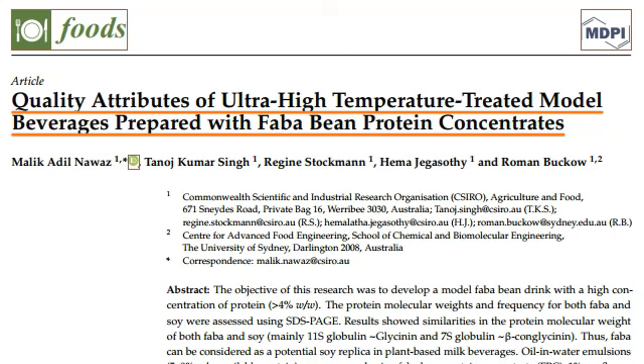Quality attributes of ultra-high temperature treated model beverages prepared with fava bean protein concentrates. In this presentation, our goal is to offer you a quick summary of the research and conclusions. Please follow the links to review the research in further detail. Thanks to all the authors and publishers for making this research public, thereby advancing science and innovation.